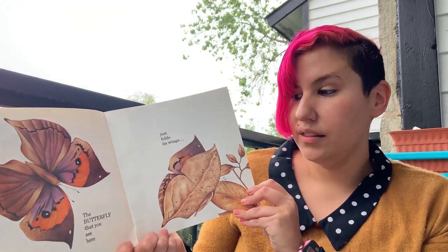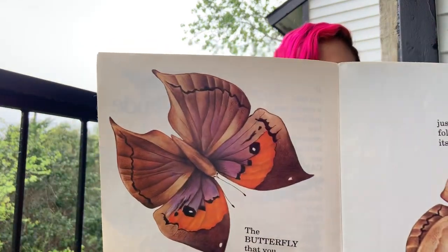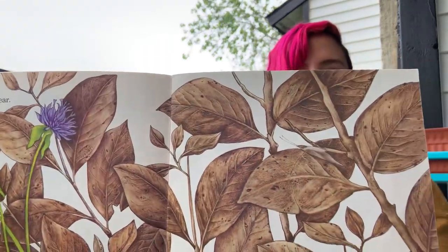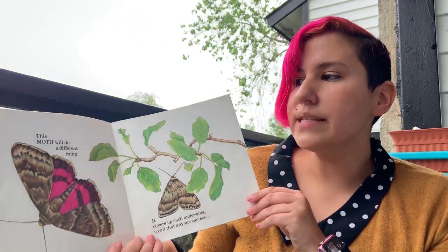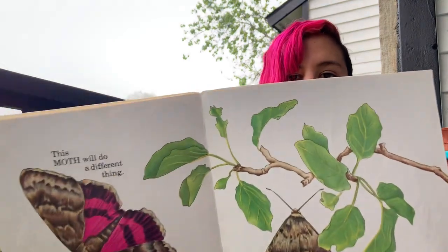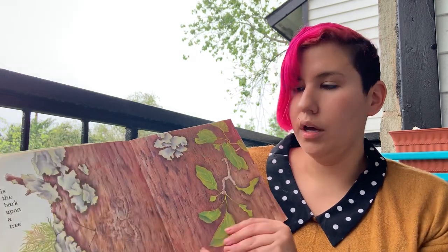The butterfly that you see here just folds its wings to disappear. This moth will do a different thing. It covers up each underwing so that all anyone can see is the bark upon a tree.